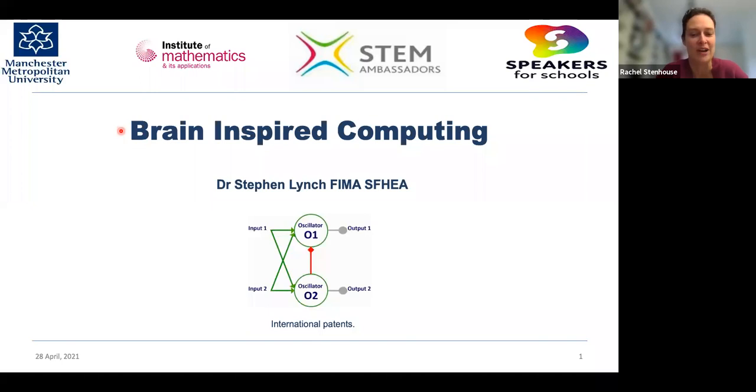Good afternoon and welcome to the IMA Northwest Branch Sixth Form Lecture on Brain-Inspired Computing. Stephen Lynch is a reader in the Department of Computing and Mathematics at MMU. He's got over 30 years experience of programming in his teaching and research, and has written books on Python, Maple, MATLAB and Mathematica. There will be time for questions at the end of the talk — please pop them in the Q&A section. Today's talk is also being recorded and will be available on the IMA website shortly.